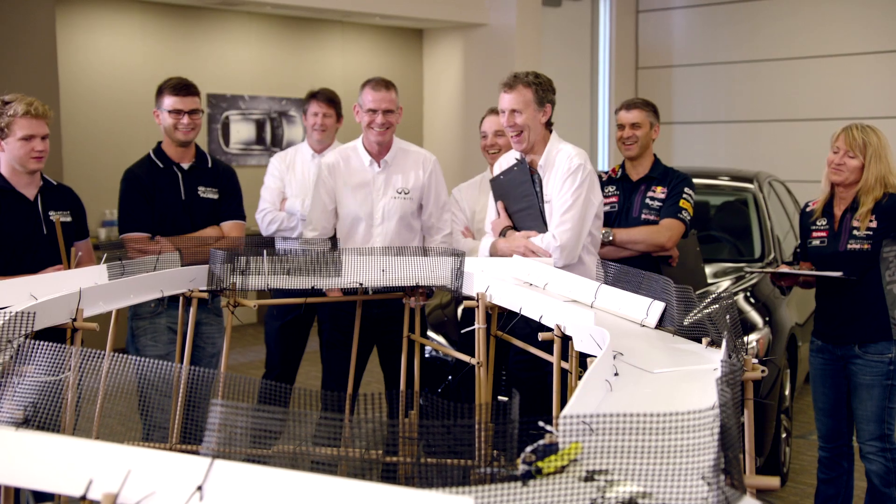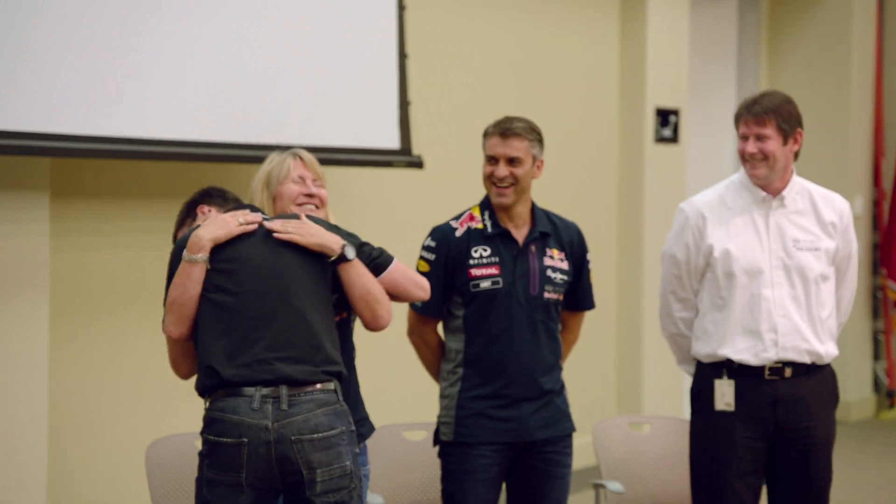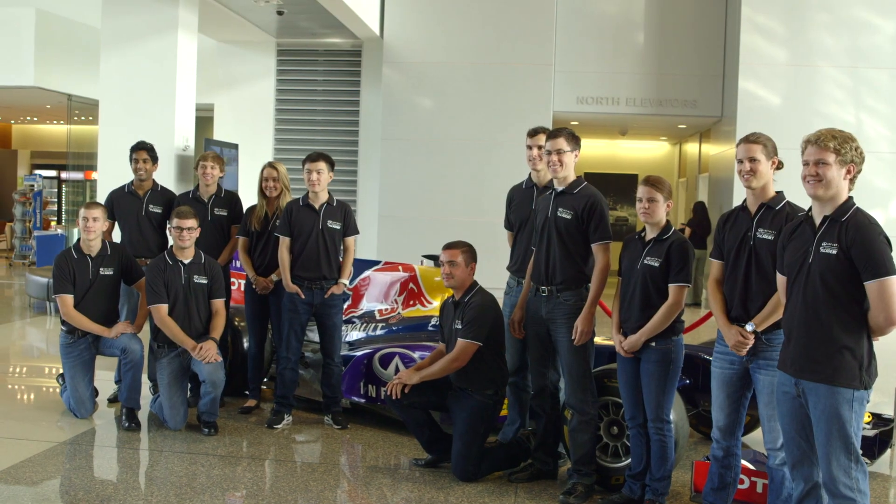Throughout the day we've seen 12 incredible candidates — it's been probably the closest final that we've ever had. This day has been incredible: challenging, unexpected, and awesome. The judges have the difficult decision of who will come to Infinity Red Bull Racing and Infinity Technical Center Europe from the USA group.